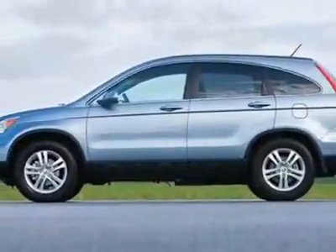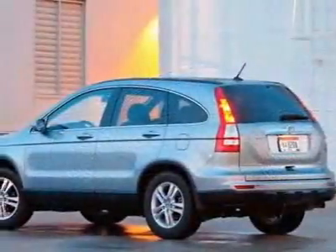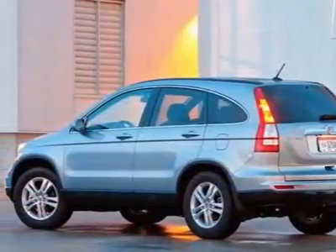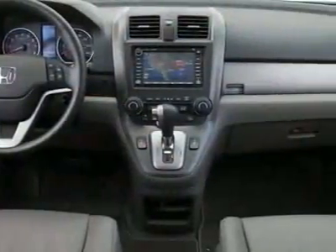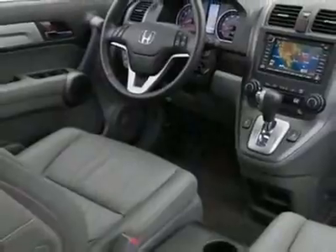This CR-V boasts a 2.4 liter inline-four engine and has a 5-speed automatic transmission. Call 1-800-689-9066 or email our friendly sales staff today to schedule a test drive.